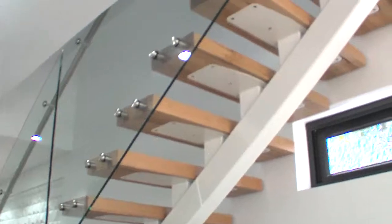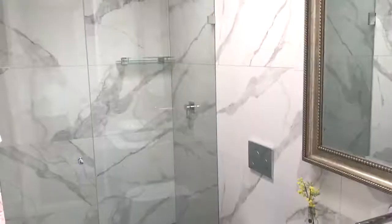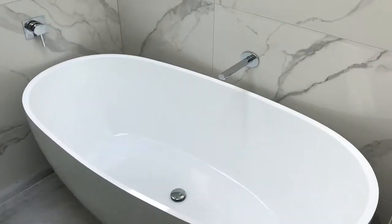Up the statement glass staircase to the accommodation level, where you'll find the master bedroom with ensuite, two more good sized bedrooms with balconies, and another stylish bathroom with a free standing tub.